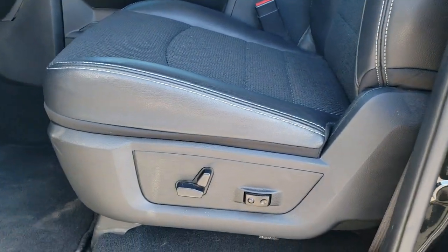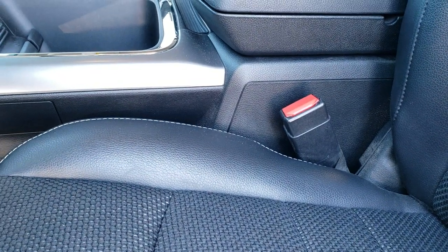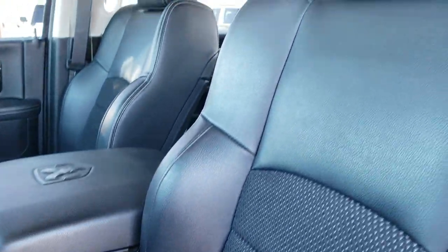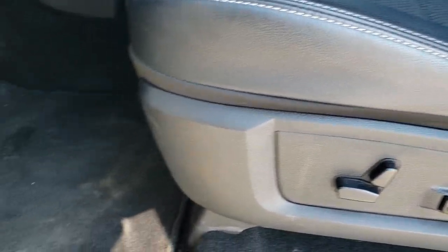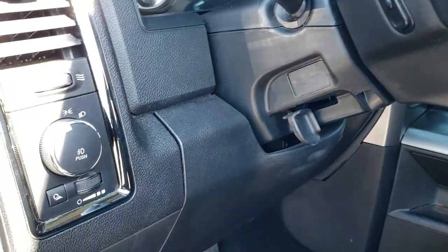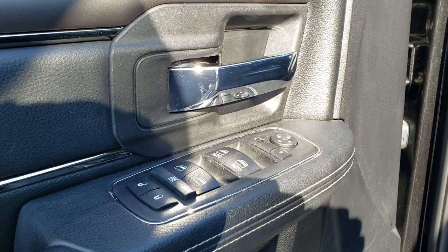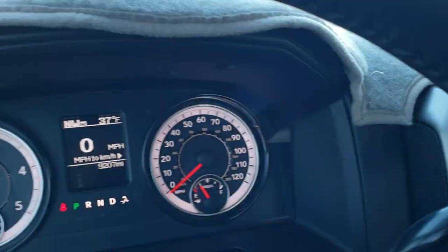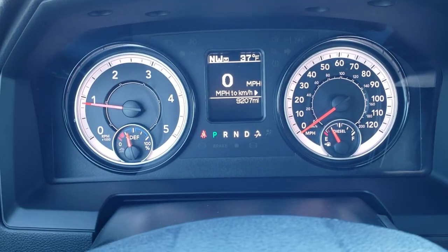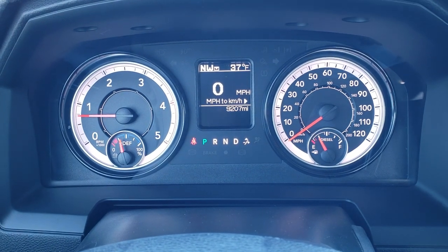Inside, the Bighorn package gives you a black cloth and leatherette interior. This is a sport power driver's seat with lumbar, and factory floor mats throughout. It has auto headlamps, power windows, power locks, and power mirrors. Hopping inside the truck, you can see it has 9,207 miles. You get the digital speedometer, outside temp, and compass display.